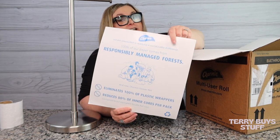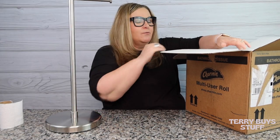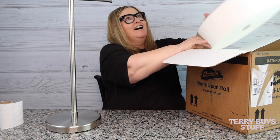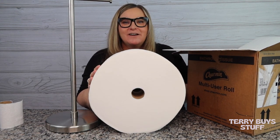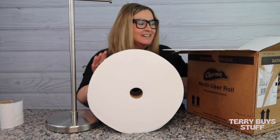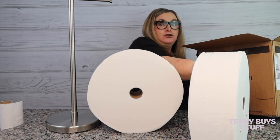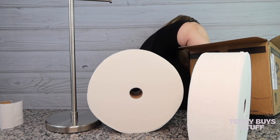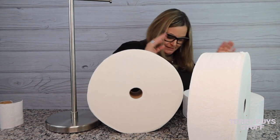It eliminates a hundred percent of the plastic wrappers and eighty percent of the inner core per pack. I'll admit we did run out of Forever Roll and used other toilet paper sparingly. We went to Costco and bought their name brand, and when I started using the end of my Forever Rolls again — oh, it's so soft — I was like, oh, I missed the softness! So here it is, guys, in all its glory — we have three rolls. Let's take them all out: one, two, and three.